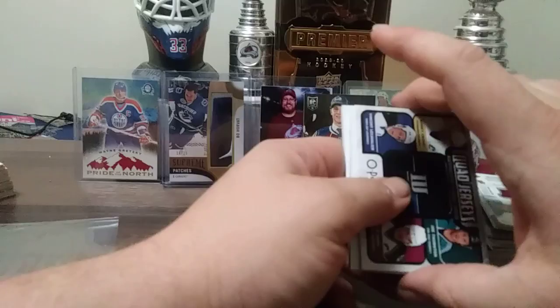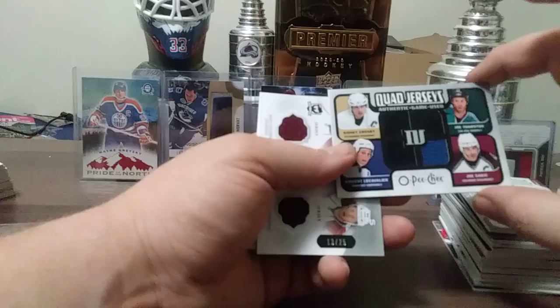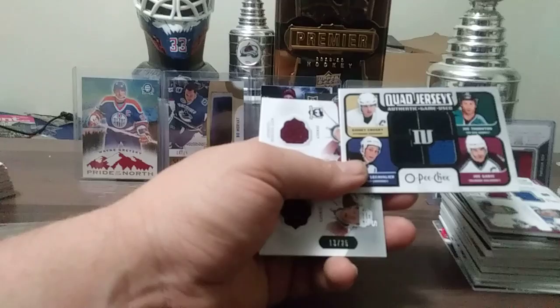Here's a really nice one — quad jerseys: Sidney Crosby, Joe Thornton, Vincent Lecavalier, Joe Sakic. I remember pulling this down in Calgary out of a gas station retail pack and I was stoked — it was nice to get my first Crosby, Lecavalier, and Thornton. From 07-08 O-Pee-Chee.